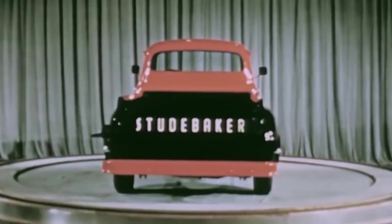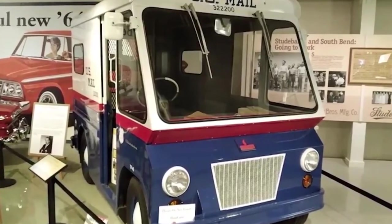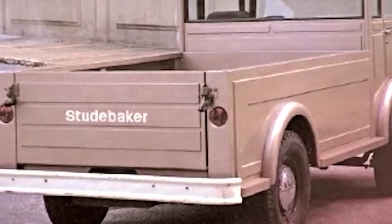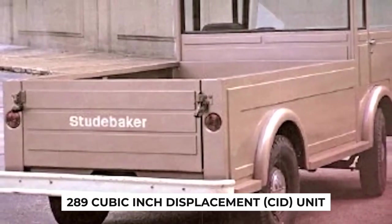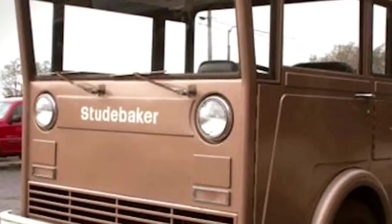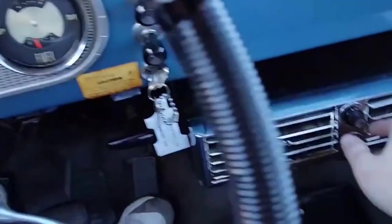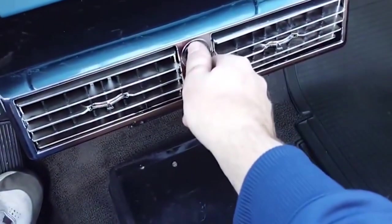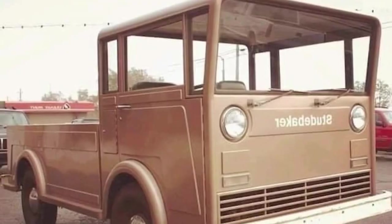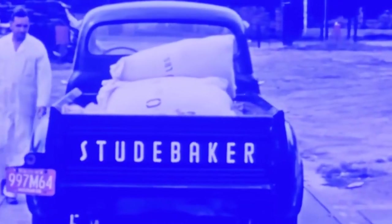In terms of design, the Studebaker Westinghouse pickup truck was a study in simplicity and functionality. The truck featured minimal complex stampings, a decision that likely stemmed from cost-saving measures. Its design echoed the straightforward, utilitarian approach seen in vehicles like the VW Thing, with an emphasis on ease of production and practical use rather than ornate aesthetics. This made the truck an attractive option for small business use and personal transportation.